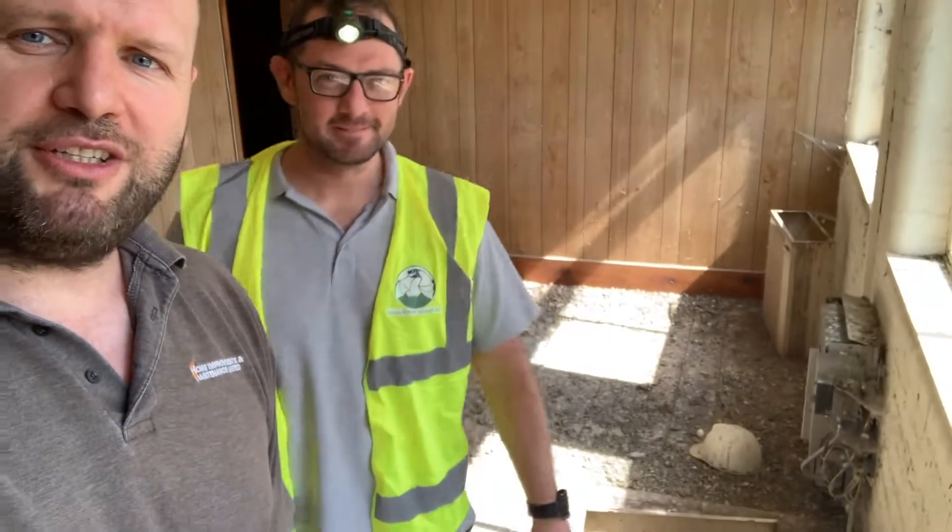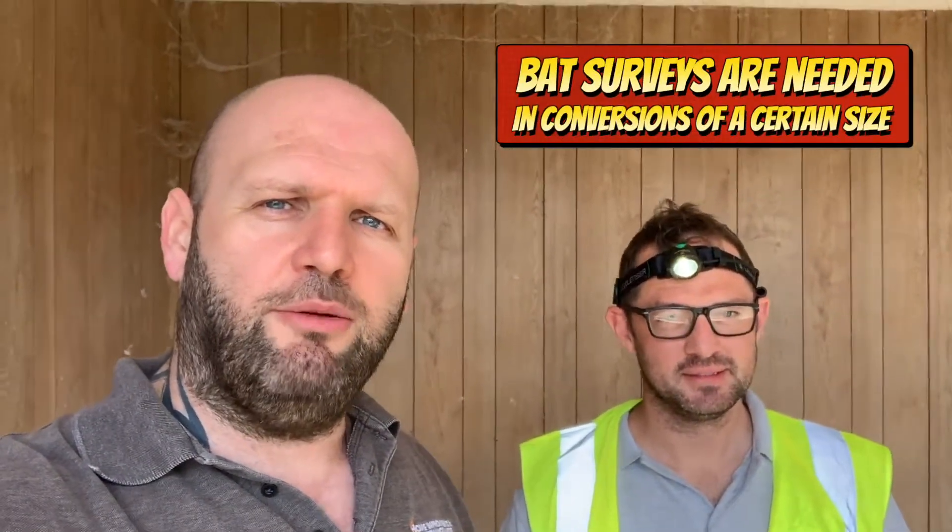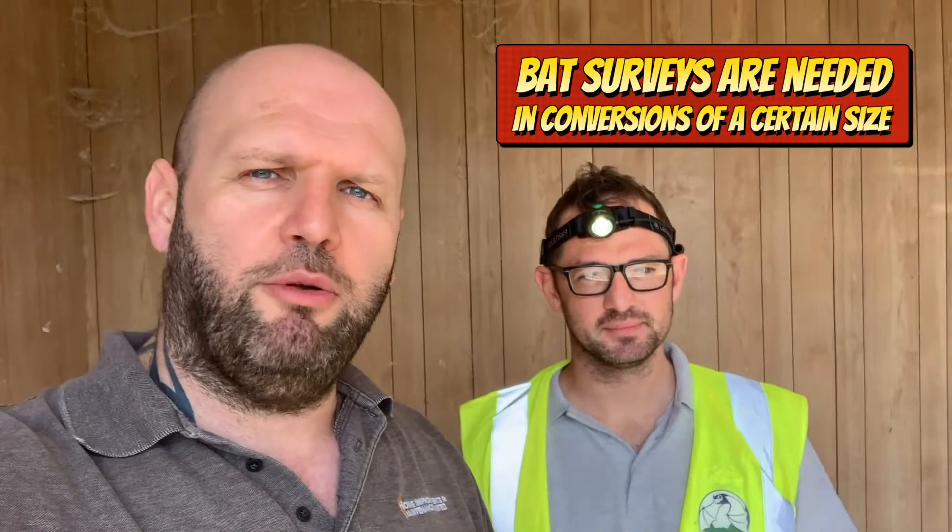So we've come to survey this building here. It's full of pigeons, it's full of poo. And if none of you are aware, we're going to be documenting this as we go. But when you're doing a conversion of this size, bat surveys are one of the things that go through with planning.